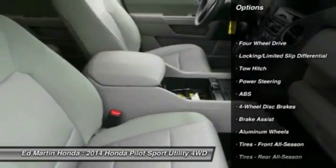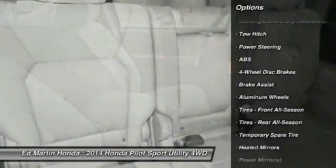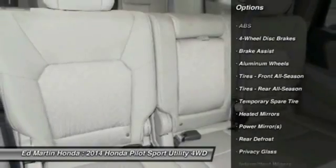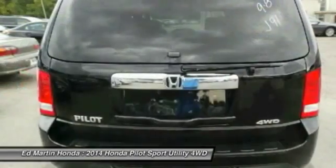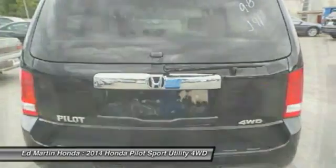Audio controls, keyless entry, anti-lock braking system, tow hitch, Bluetooth, adjustable steering wheel, power steering, aluminum wheels, 4-wheel disc brakes, and 4-wheel drive.